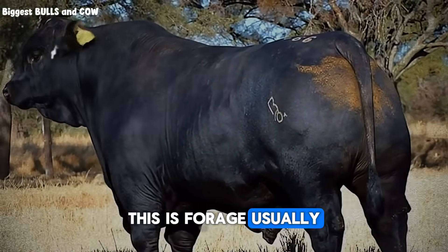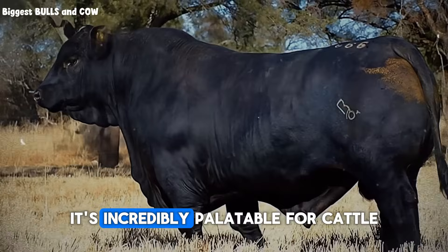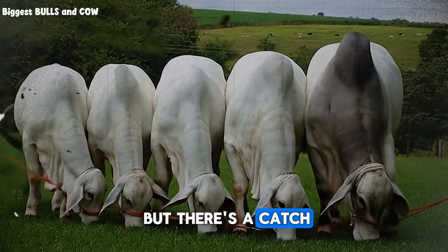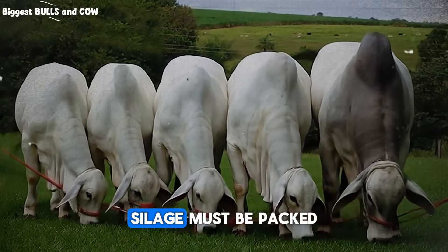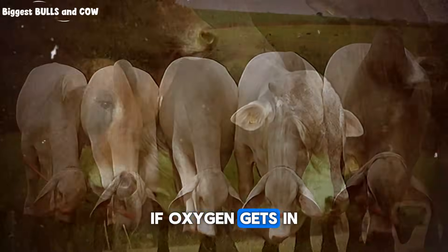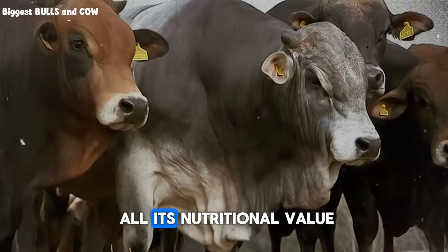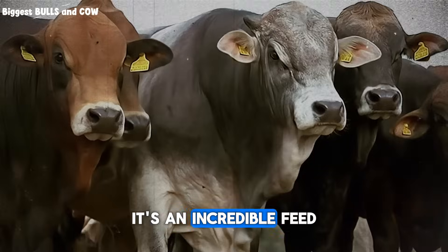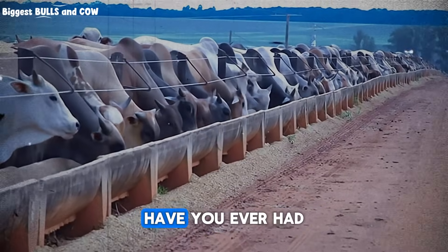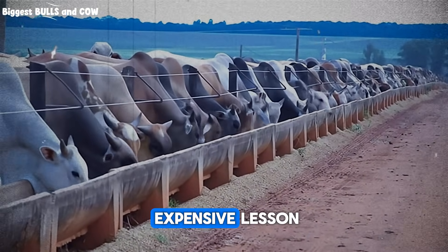Another fantastic fiber source is silage. This is forage, usually corn or sorghum, that's been chopped and fermented. It's incredibly palatable for cattle and packed with energy. But there's a catch, and it's a big one: silage must be packed and sealed perfectly. If oxygen gets in, it will spoil, creating mold and losing all its nutritional value. It's an incredible feed, but one that requires careful management.